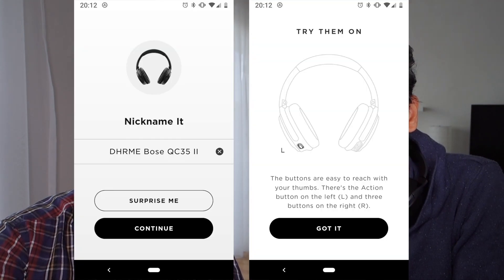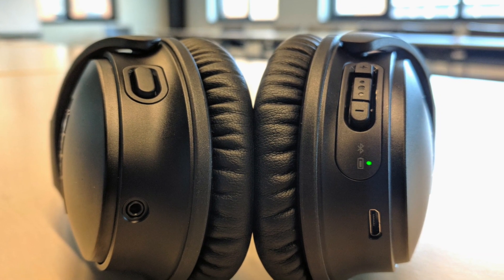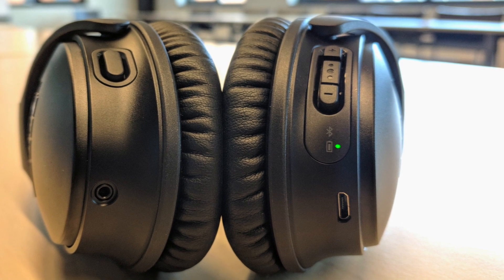We'd recommend not using the button for the assistant but using it for noise cancelling modes instead — it's a lot more practical. And worst case, you can always call up the assistant by long-pressing the play/pause button. We still really like that both headphones have an app. The Bose is more spartan and the Sony is more feature-rich, but it's not just the software that's different — they have different industrial design approaches.